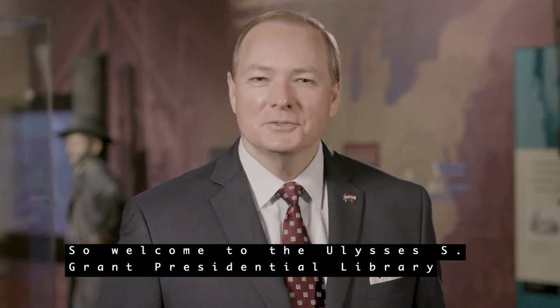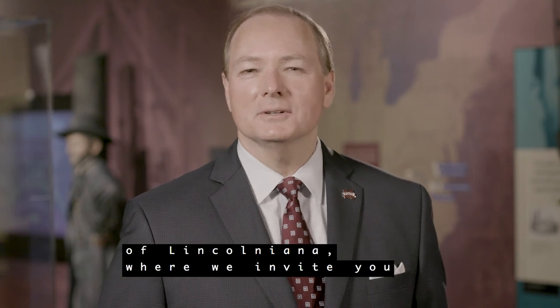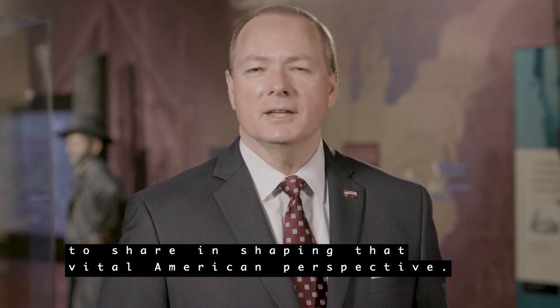So welcome to the Ulysses S. Grant Presidential Library and the Frank and Virginia Williams Collection of Lincolniana, where we invite you to share in shaping that vital American perspective.